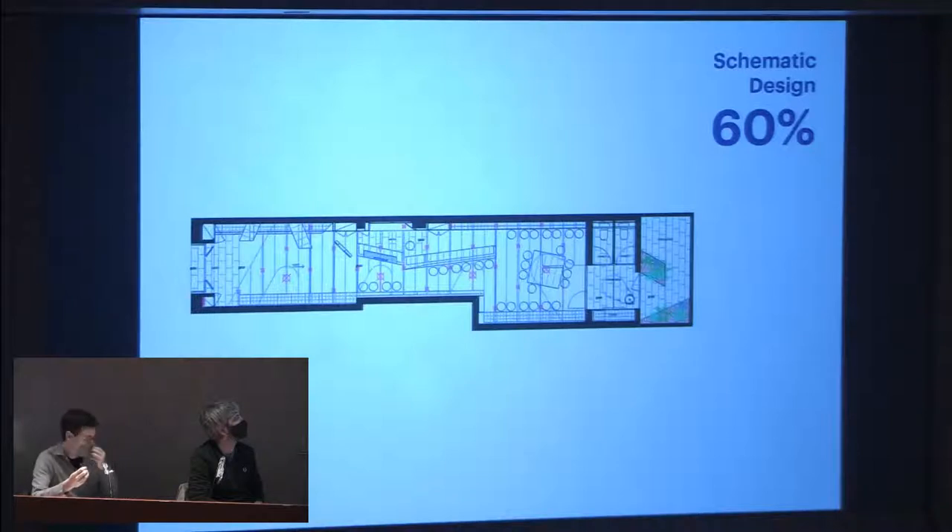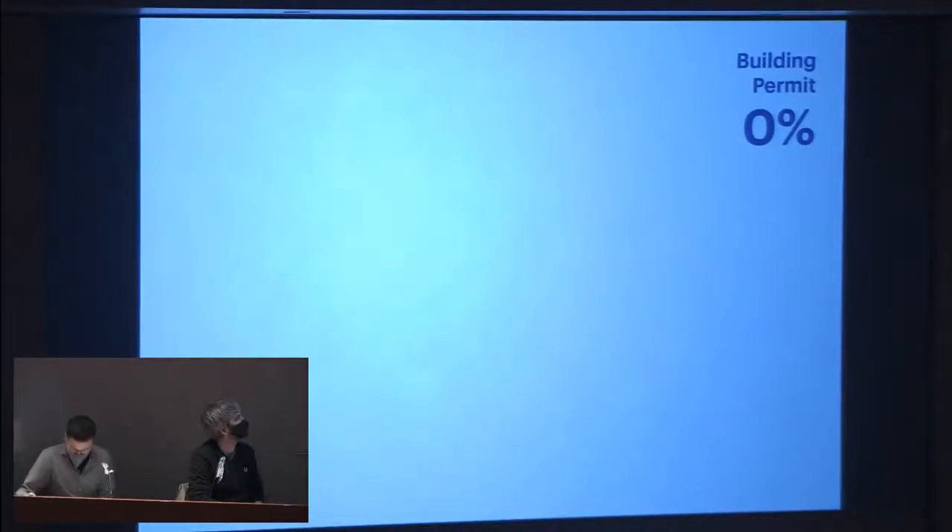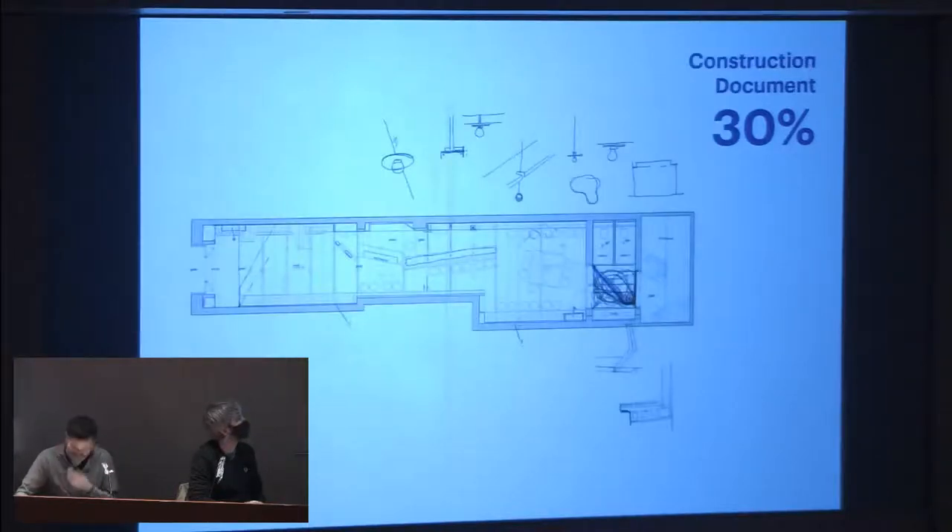Here you can see the definitive schematic design. This is the phase where we set the guidelines of the project; from now on they will slightly evolve and gain complexity, but hardly change. Then there's a span of time with hardly any architecture at all — waiting for the building permit. When you get back to work starting the construction document, with some distance from the original schematic design, there are always moments of doubt, rethinking, and reshaping due to new inputs.